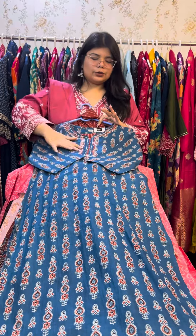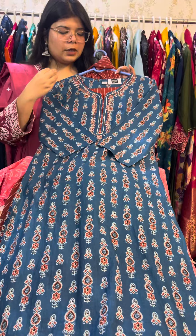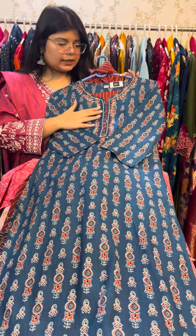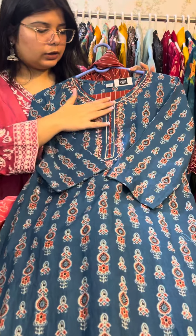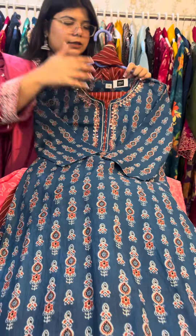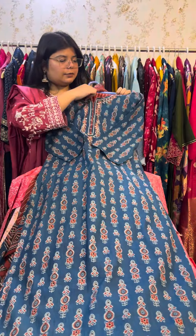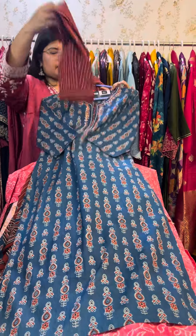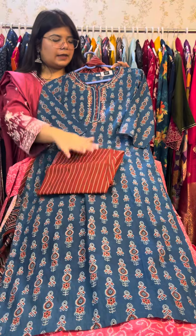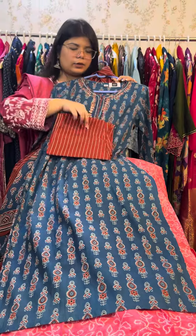We are going to show you the first piece. This is a beautiful piece in blue color — a combination of blue and rust — with beautiful work on it. This is available in sizes 38 and 40. With this you will get straight fit pants in lines and stripes.